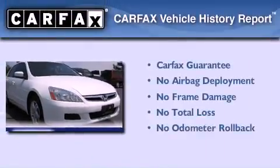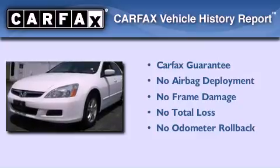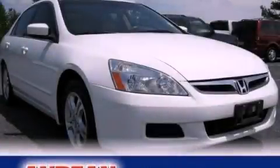Not to mention that this Honda qualifies for the Carfax buyback guarantee. This automobile won't last long at this price — call and arrange a test drive now.